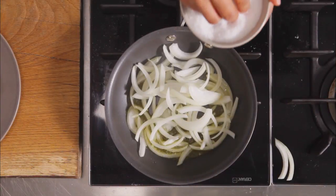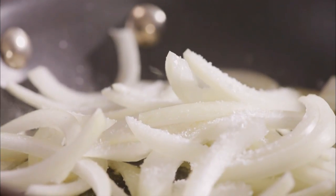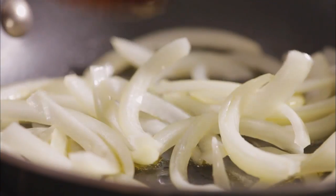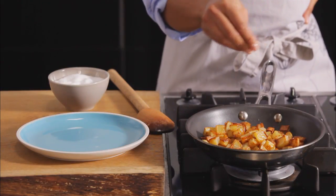Here are some ways to use salt while cooking. Salt draws out moisture — if you want something to wilt, like onions, salt them first. If you want something crispy, salt it later.